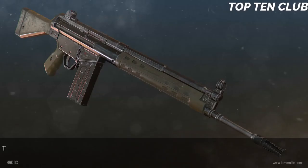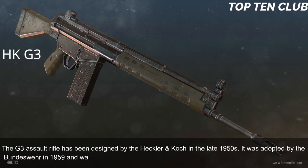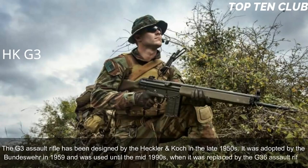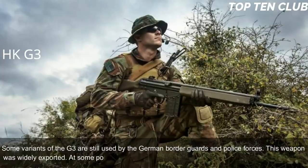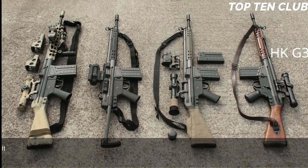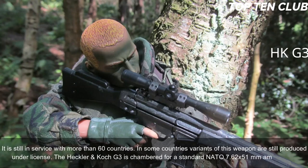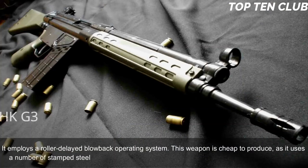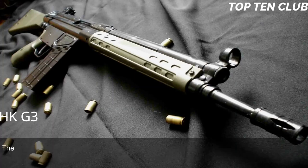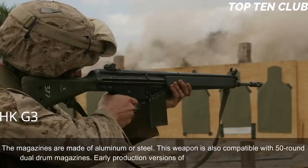Number 4: Heckler & Koch G3, Germany. The G3 assault rifle was designed by Heckler & Koch in the late 1950s and adopted by the Bundeswehr in 1959, serving until the mid-1990s when it was replaced by the G36. Some variants are still used by German border guards and police. This weapon was widely exported and at one point used by 75 countries as their standard-issue rifle; it is still in service with more than 60 countries. The G3 is chambered for the standard NATO 7.62x51mm ammunition, employs a roller-delayed blowback operating system, and is cheap to produce using stamped steel parts. It is fed from 20-round box magazines made of aluminum or steel, and is also compatible with 50-round dual drum magazines.